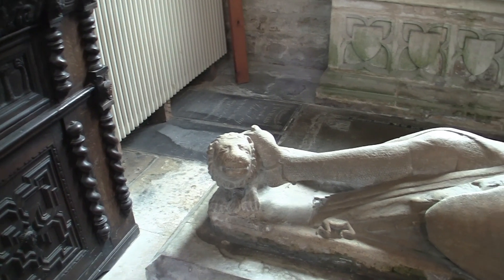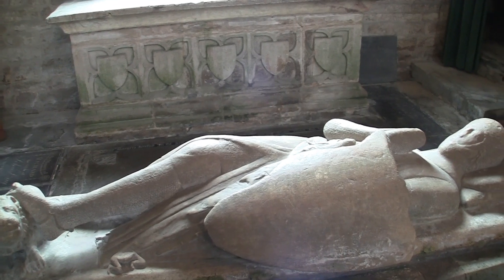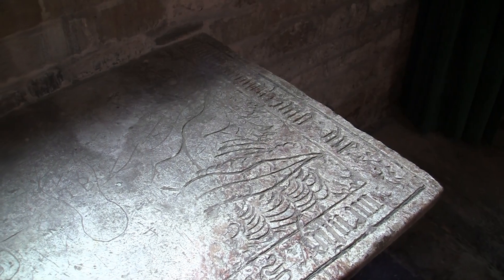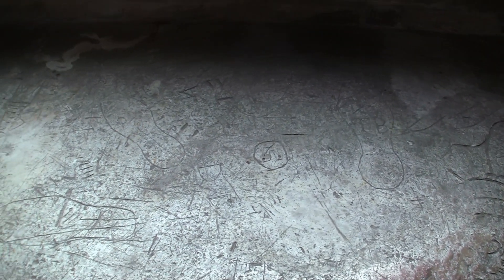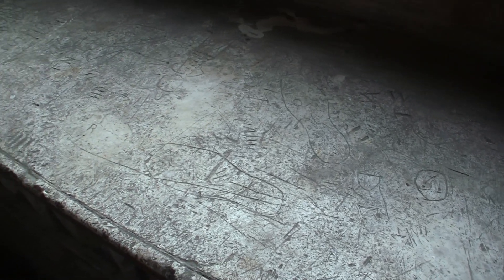Here, badly worn on the floor, is the recumbent effigy of Sir John Hamelin who was a crusader. Here is the once fine alabaster-topped altar tomb of Sir Thomas Barclay who died in 1488, and Petranilla his wife. It has suffered terribly from the idle carvers of many generations and the graffiti they've put there — look at the footmarks, people have actually gouged around their shoes.